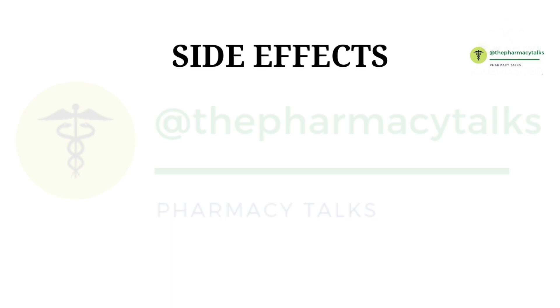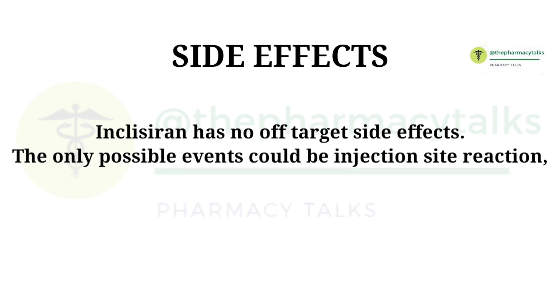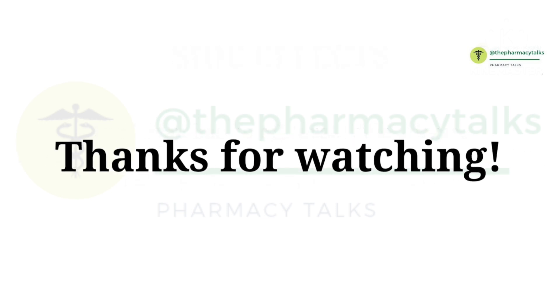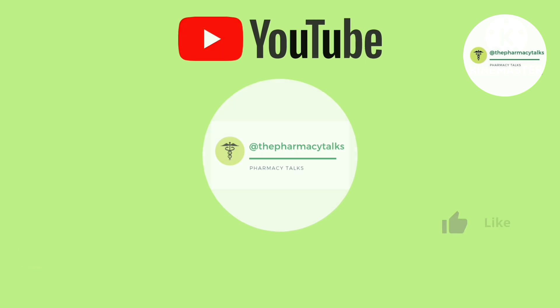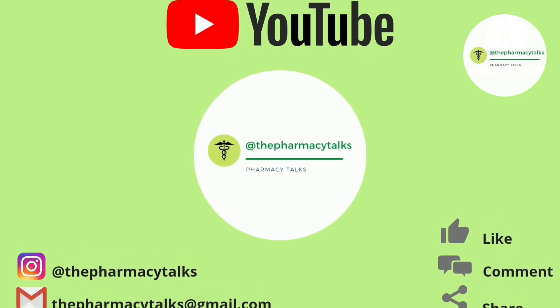Now let's talk about the side effects of Inclisiran. Inclisiran has no off-target side effects. The only possible adverse events could be injection site reactions such as injection site pain and erythema. Please like and share this video, subscribe to The Pharmacy Talks for more such informative content, and please ask your queries in the comments. Thanks.